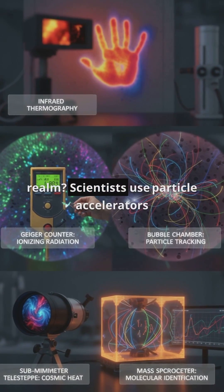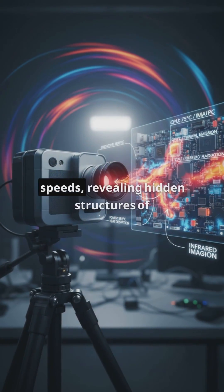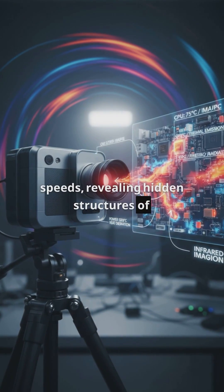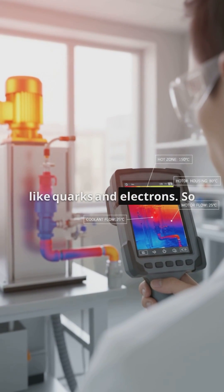And what about the quantum realm? Scientists use particle accelerators to collide particles at incredible speeds, revealing hidden structures of matter. These collisions generate data that help us visualize things like quarks and electrons.